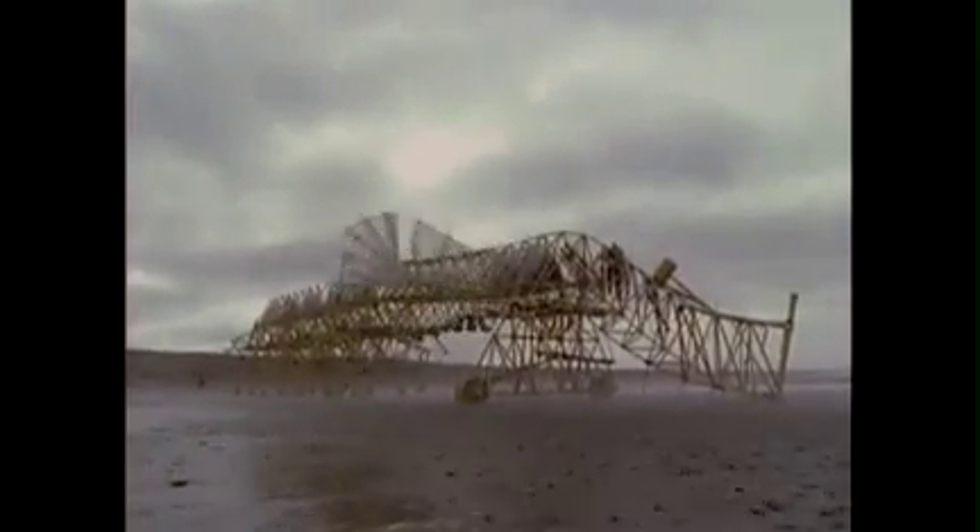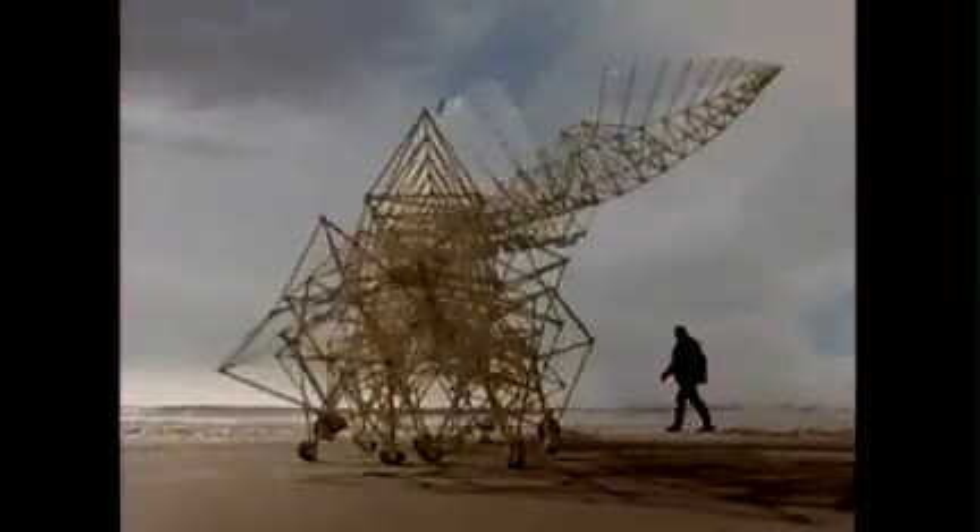This is a new generation, a new family which is able to store the wind. The wings pump up air in lemonade bottles which are on top, and they can use that energy in case the wind falls away and the tide is coming up — they still have a little bit of energy to reach the dunes and save their lives, because they are drowned very easily.